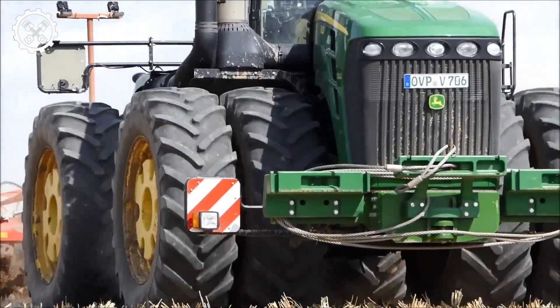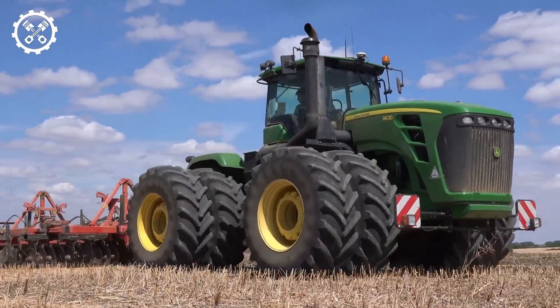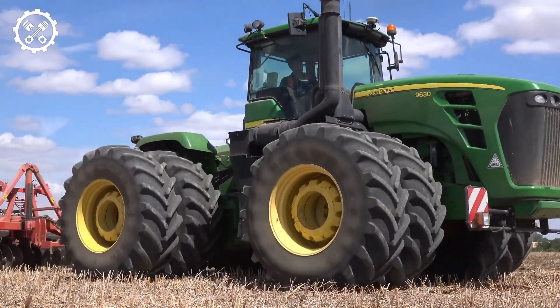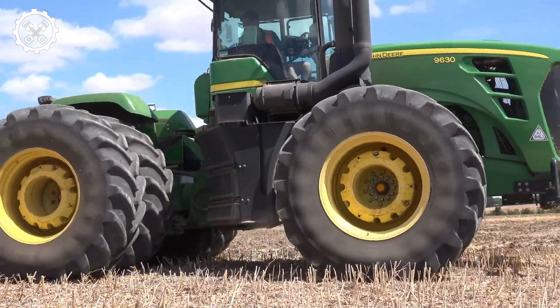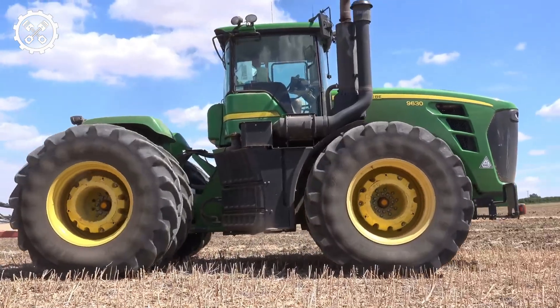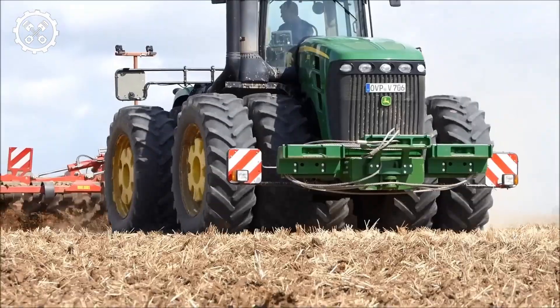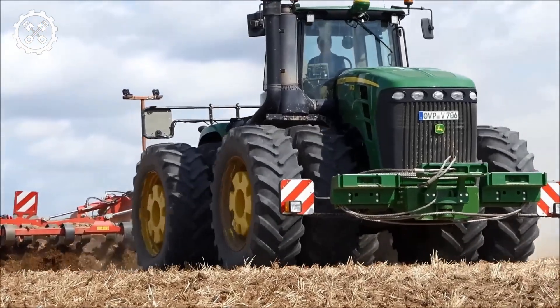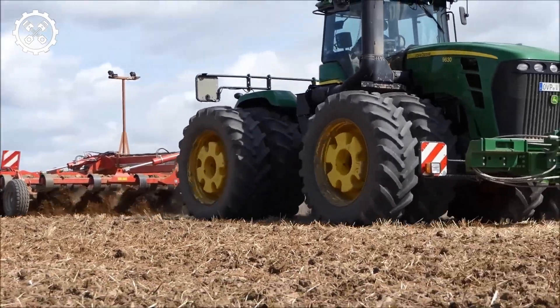Investing in a John Deere 9630 isn't just a purchase — it's an investment in your farming future. These tractors have strong resale value, making them a smart choice for farmers looking to upgrade or expand their equipment fleet. The John Deere 9630 proudly carries the iconic green and yellow color scheme, representing the brand's commitment to quality and innovation, symbolizing a tradition of excellence in agriculture.